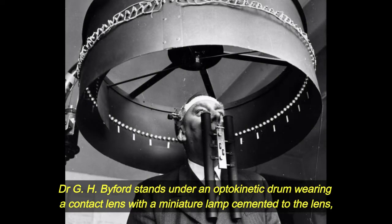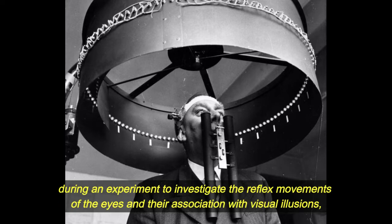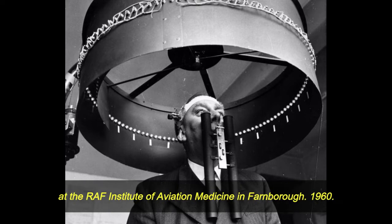Dr. G.H. Biford stands under an optokinetic drum wearing a contact lens with a miniature lamp cemented to the lens, during an experiment to investigate the reflex movements of the eyes and their association with visual illusions, at the Raff Institute of Aviation Medicine in Farnborough.